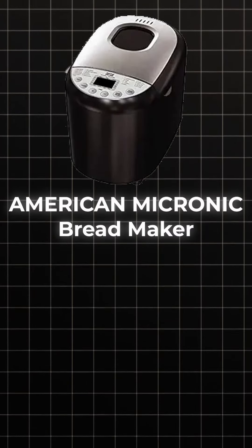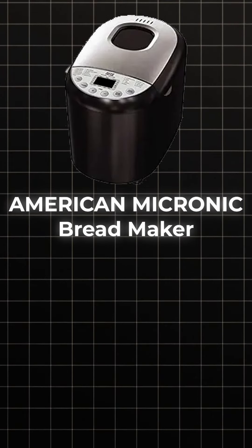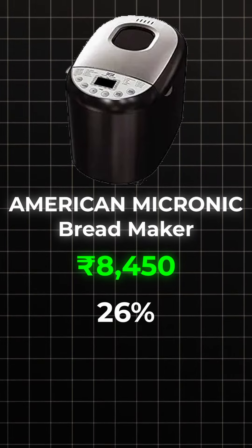Last but not least, Ambecan Micronik Atta Breadmaker Plus 19 Pre-Program Menu. Actual price is $8,450. Discounted price is $6,255. So this is the list of those products that you can get a great deal on.